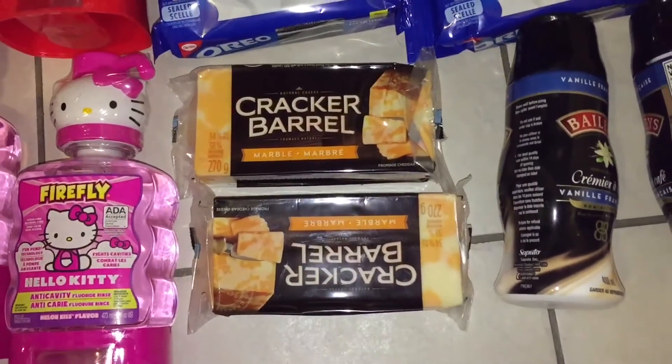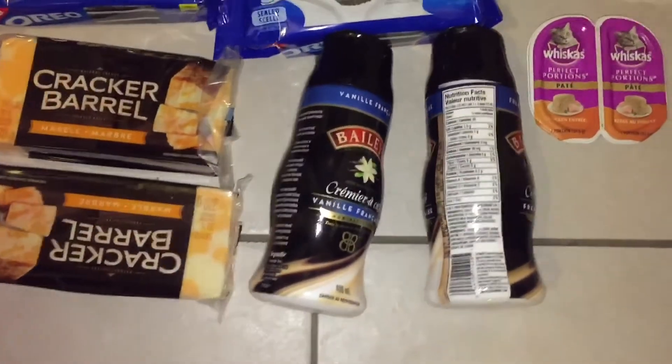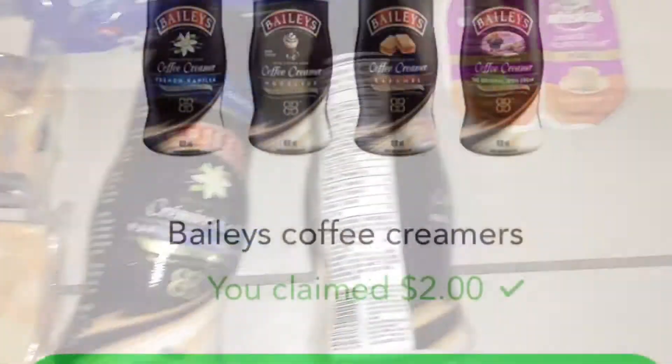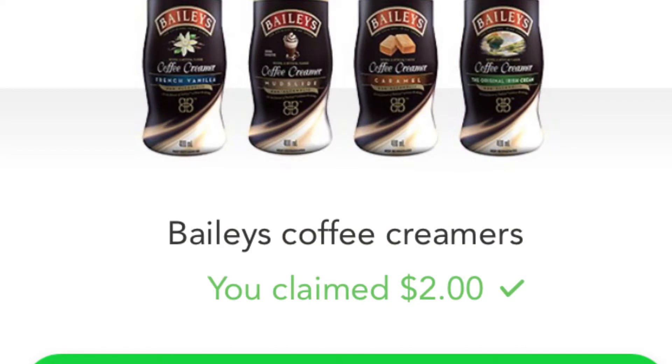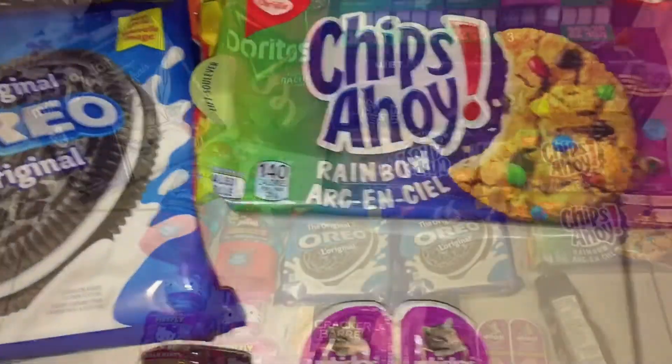Cracker Barrel was $2.99, and I had a $3 off coupon from the company. The Baileys was two for $3, and there is a dollar cash back on Checkout 51, making them $0.50 each. The cat food was $0.89, and I had a free product coupon.